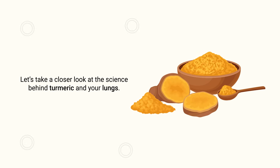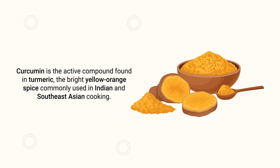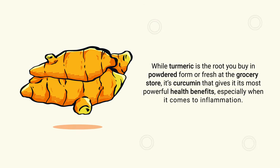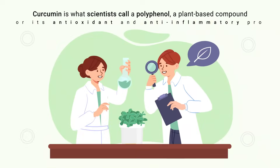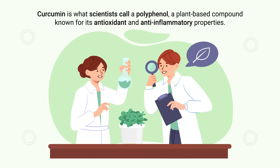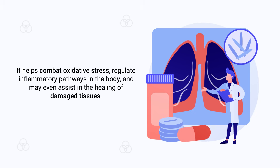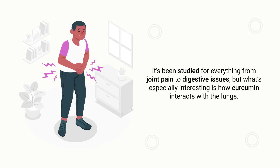Let's take a closer look at the science behind turmeric and your lungs. Curcumin is the active compound found in turmeric, the bright yellow-orange spice commonly used in Indian and Southeast Asian cooking. While turmeric is the root you buy in powdered form or fresh at the grocery store, it's curcumin that gives it its most powerful health benefits, especially when it comes to inflammation.